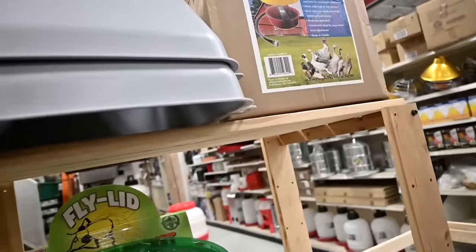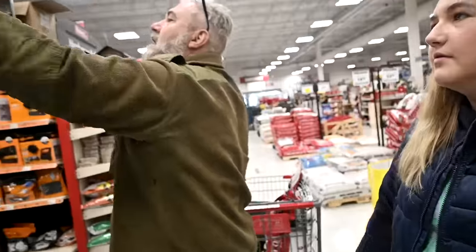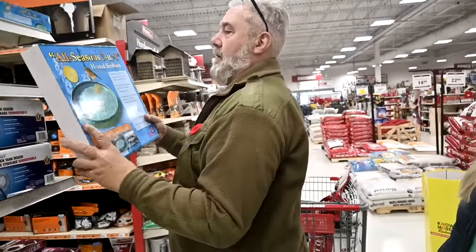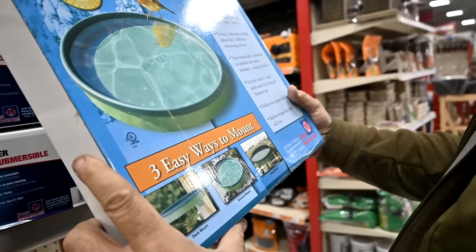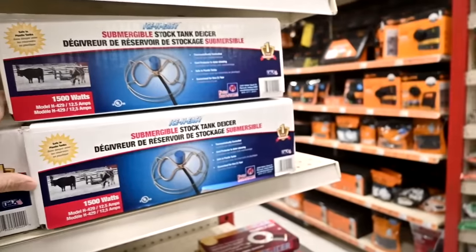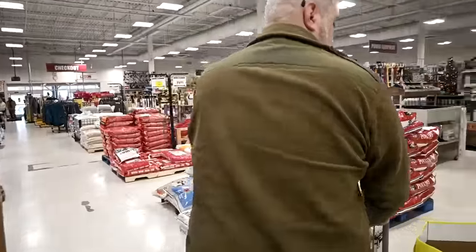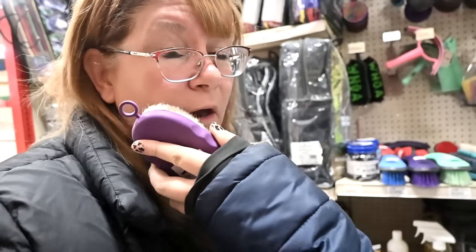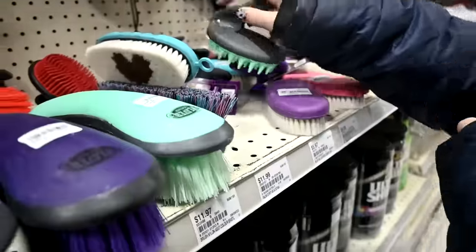Nesting boxes — those are neat. I feel like we're going to redo our chicken coop in the spring. Our little kitten — that's cool, too small for the duck but it's heated. I looked for the stock tank things that we have and I couldn't find them. Ever since we moved I can't find our ice — our stock tank icers. Isn't it weird that we hardly saw any brushes at the Royal?